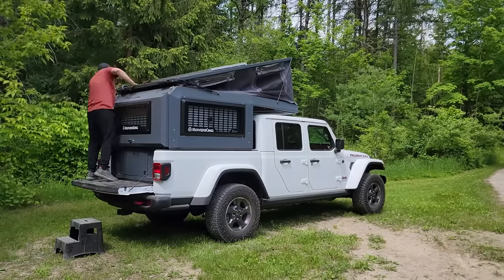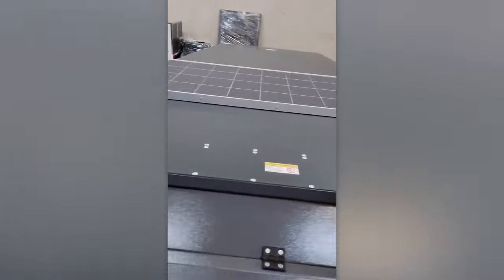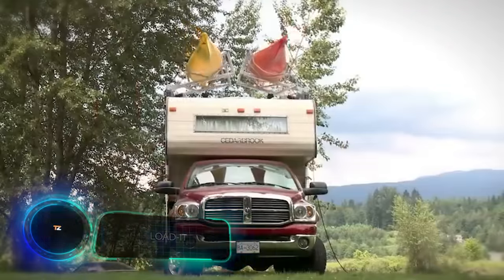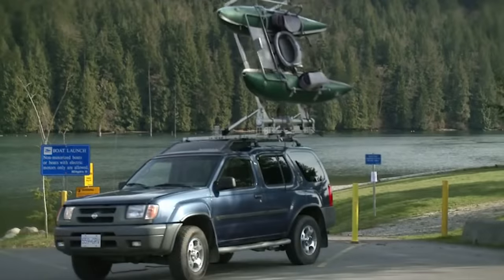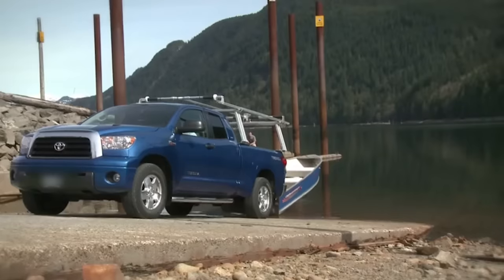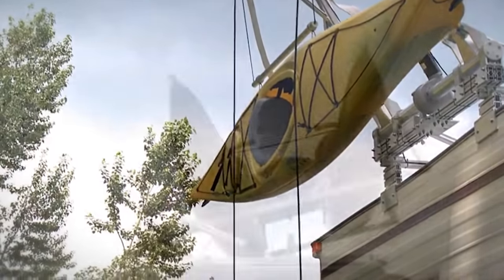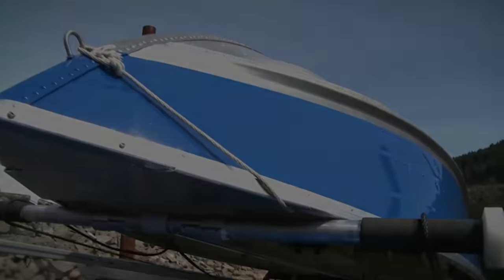The Rover King in its basic version retails for $15,400. For people who enjoy transporting boats, kayaks, and similar cargo, Car Load has crafted an entire range of lifts. These enable you to transport even an aluminum boat with an outboard motor. The top-of-the-line lift effortlessly handles a load of 1,134 kilograms, and you can simultaneously store items on the truck bed. If standard versions don't meet your preferences, Car Load can create a custom lift.